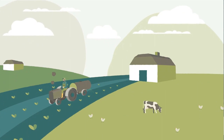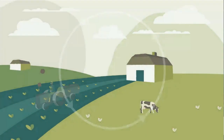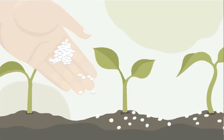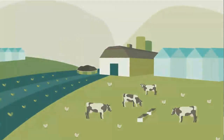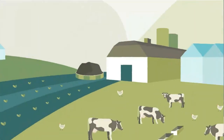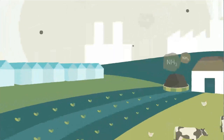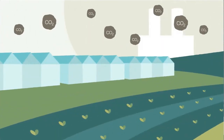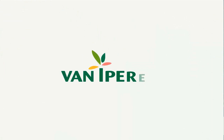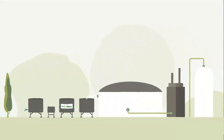Not so very long ago, all farms were mixed farms. At that time, the nitrogen cycle of livestock farming and crop farming was balanced. Farmers faced the challenge to feed a growing world population, and mineral fertilizers played a major role in their success. Farmers specialized, mixed farms disappeared, and the nitrogen cycle got disrupted. Today, livestock farming creates manure surplus and nitrogen emissions that harm the environment.